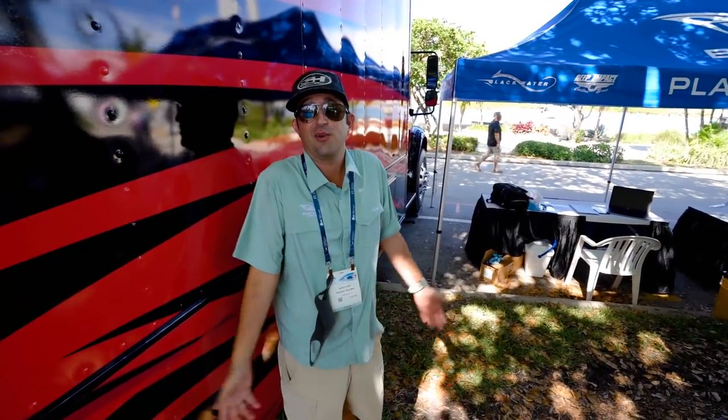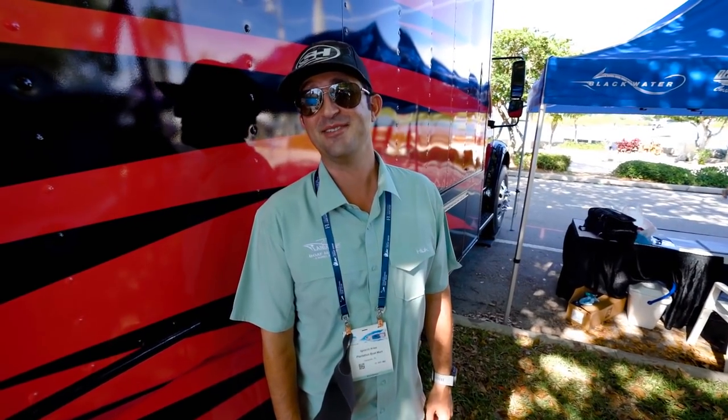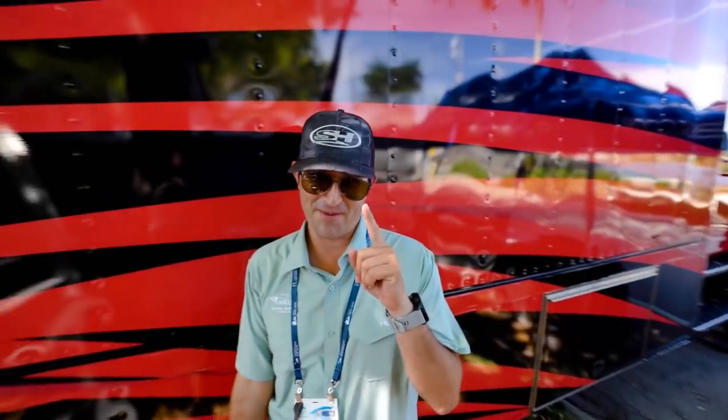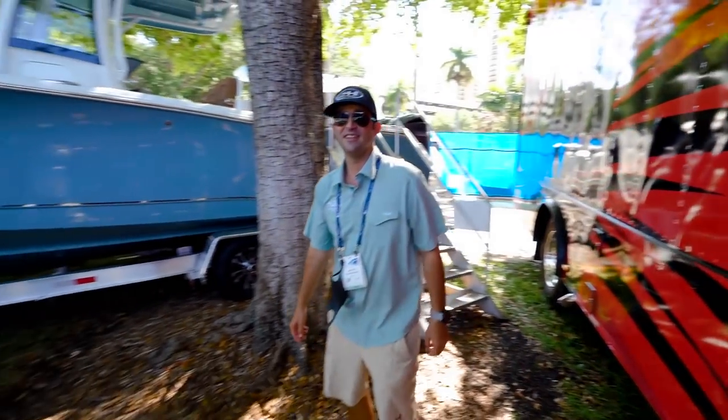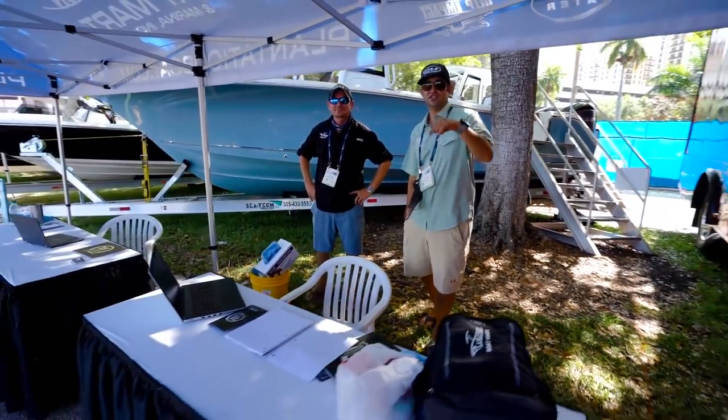Everybody is dealing with inventory issues, but I have plenty of boats. You can make a boat — I just got seven customers for the one boat. Check out Alfred Montaner on the Chit Show on YouTube. You'll see it, trust me.